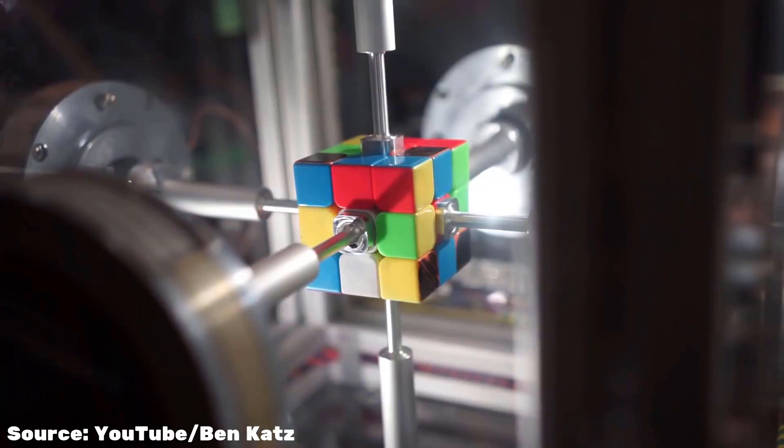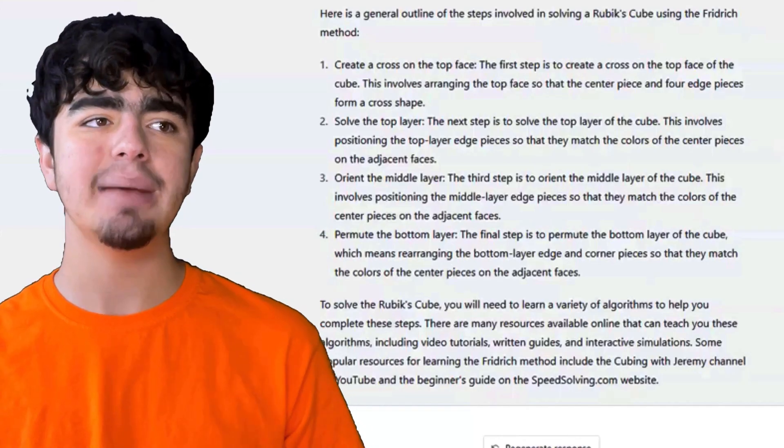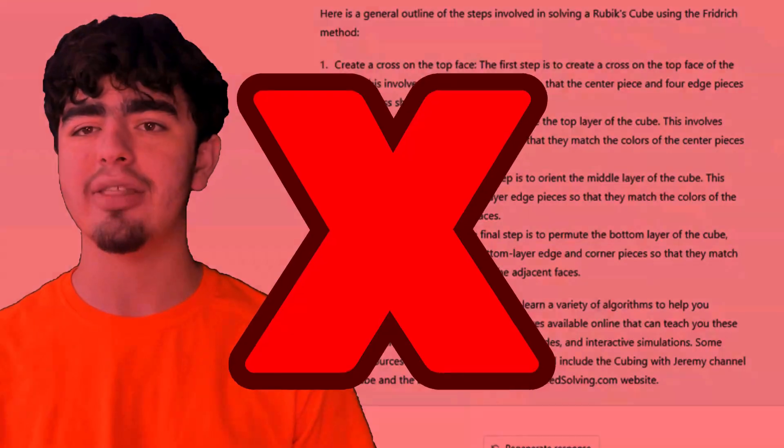Even though we've seen robots that can solve the cube in like 0.3 seconds, this site I'm using — ChatGPT — apparently can't solve a Rubik's Cube. But no worries, this is only the first of 10 cubing questions I'm going to be asking.